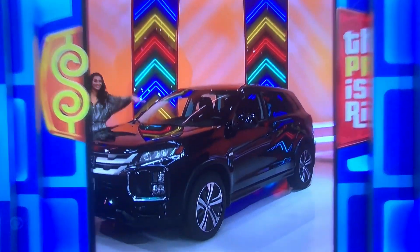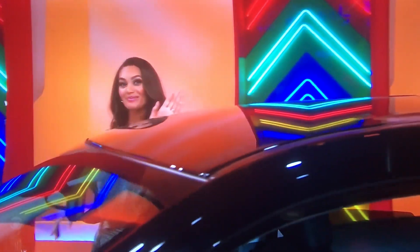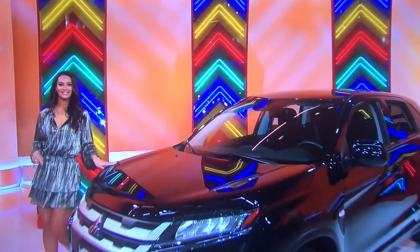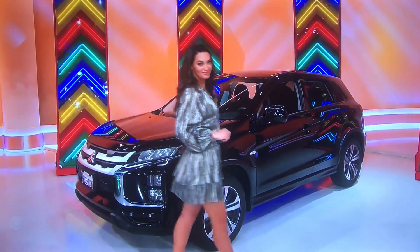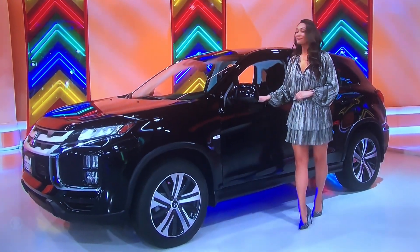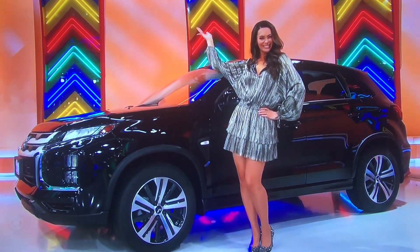We hope you like this — it's your new SUV! It's the 2022 Mitsubishi Outlander Sport 2.0 ES, featuring a price around $25,000 to $27,000. Included are a tonneau cover, front and rear mudguards, black lug nuts and wheel locks, plus an LED illumination package. It's the Mitsubishi Outlander!